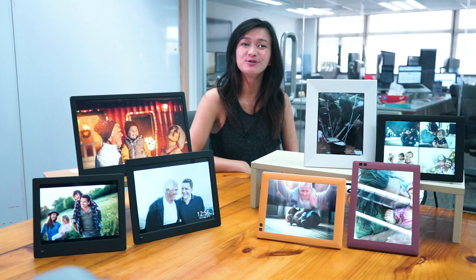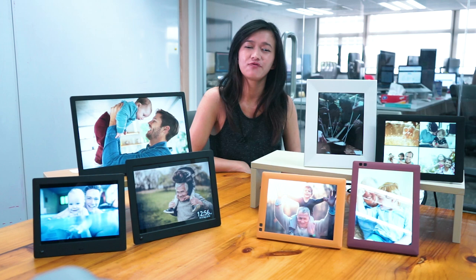Hi, my name is Lingi, Graphic Design Manager here at Nixplay. We are industry leaders in digital photo frames, but what is a digital photo frame?